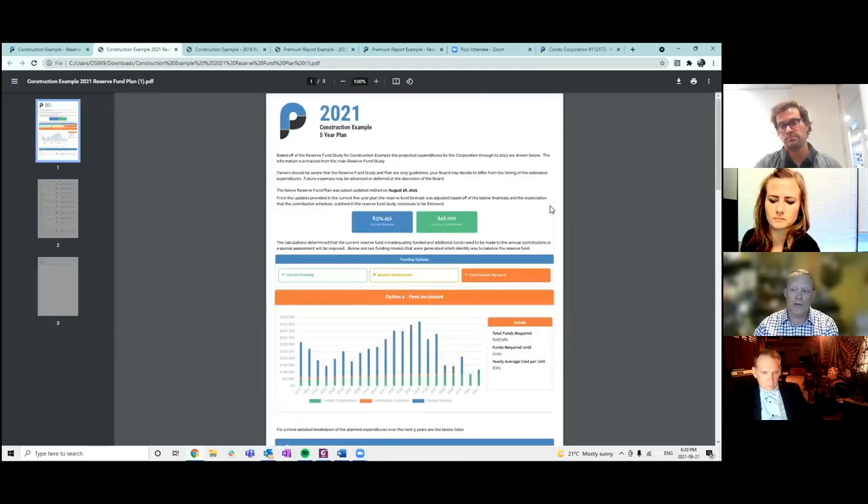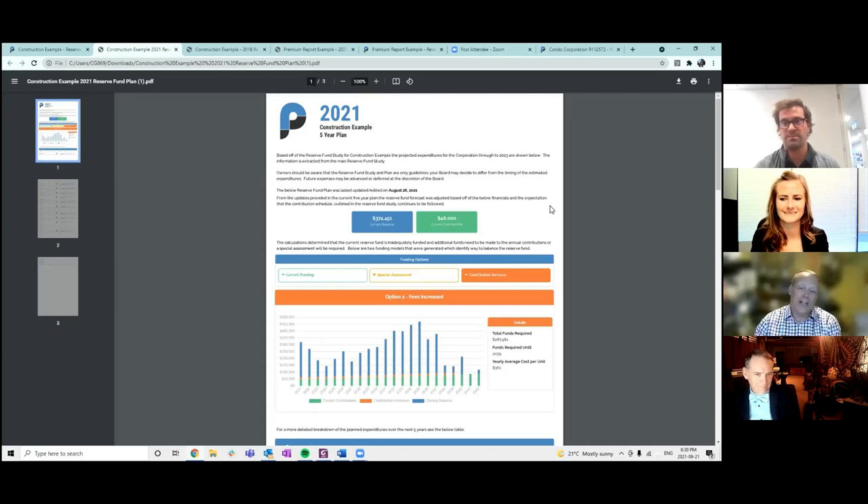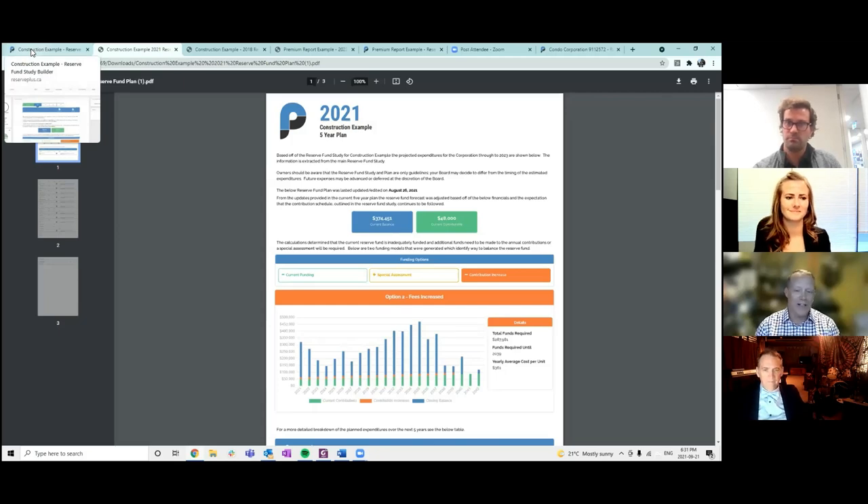That's my favorite feature right there — the three different options. I can see quickly how far behind we are, look at different options to solve the problem. Usually it's not 20 years out — it's usually five years out that we'll be underwater. Now I can look at a special assessment, look at contribution increases, see what expenses are coming up, get actual cost of expenses. This is where I got excited about the software. This is the bread and butter.